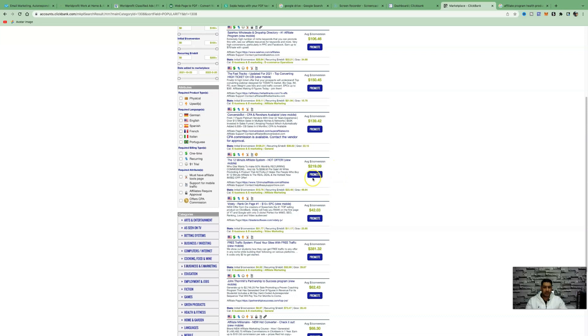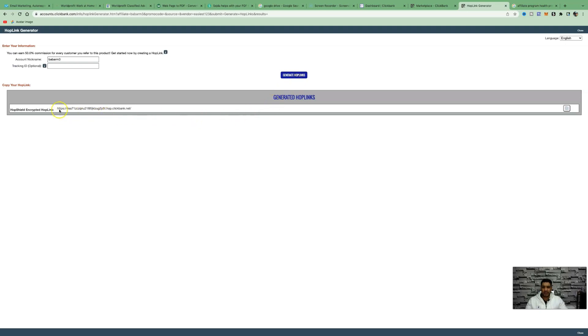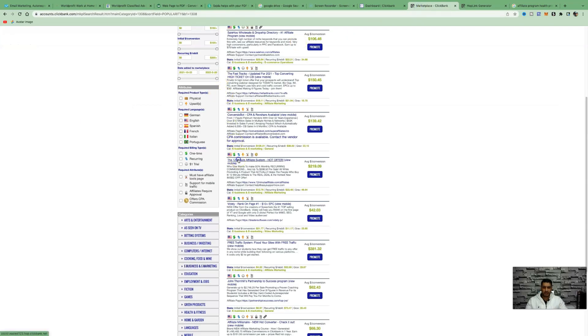In today's video we'll be promoting the 12 Minute Affiliate System. All you need to do to promote this product is click on 'Promote,' enter your account nickname — the one you created when you first signed up with ClickBank. You don't have to worry about the tracking ID, that's optional. We'll be using one specific website to promote our product, so just click 'Generate Hop Link.' This will be a unique code hard-coded to you.